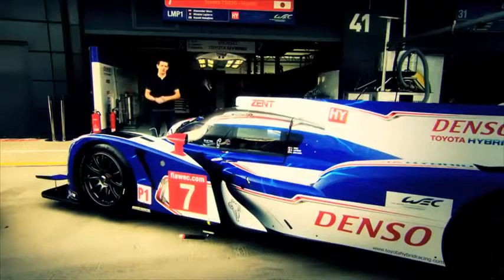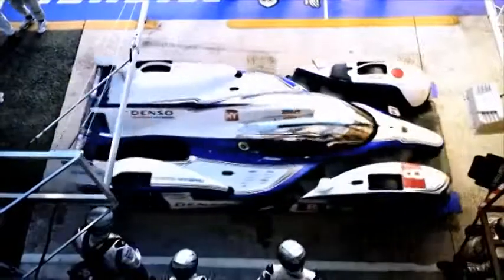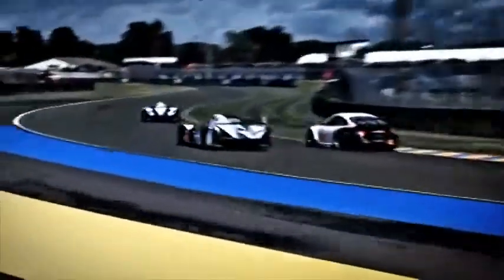Hi, I'm Anthony Davidson, and this is my race car, the impressive Toyota TS030. It's one of the fastest hybrid cars in the world, and I was one of the lucky drivers to drive this thing at the famous Le Mans 24 Hours this year, where we qualified third on the grid and took the lead in the race at one point as well.